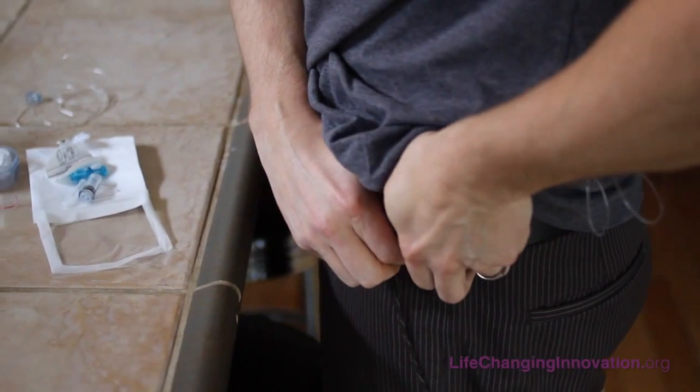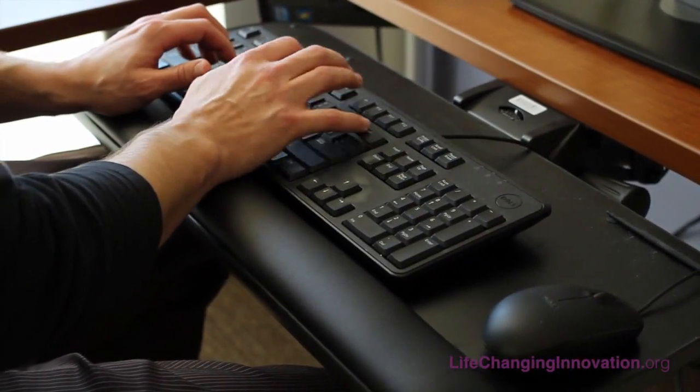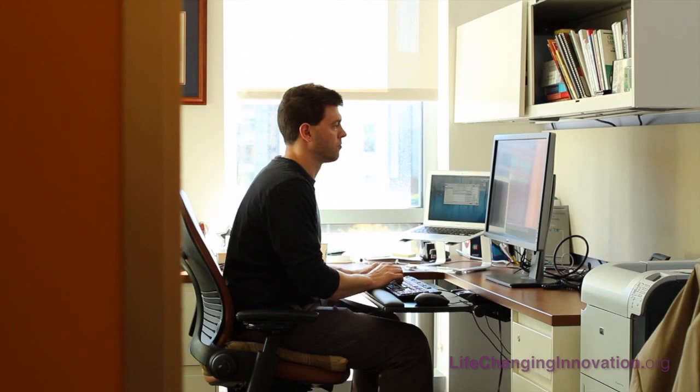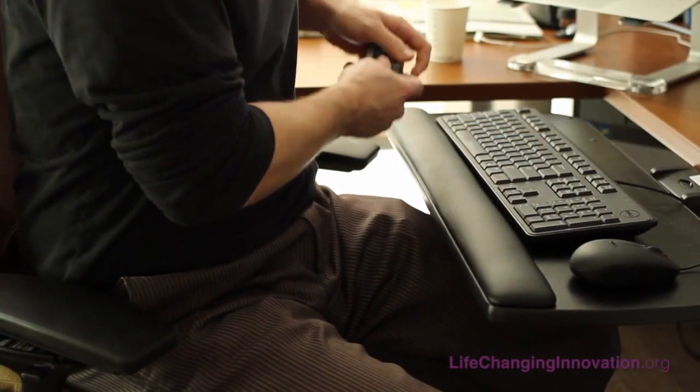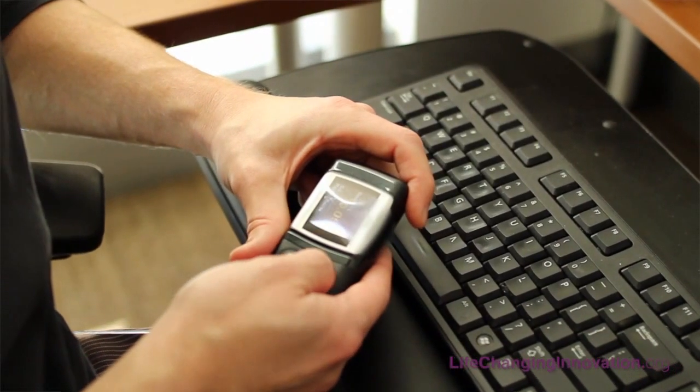From the continuous glucose monitoring perspective, it's relatively new technology. What it does is it provides an estimate of what the glucose is in your body every five minutes, and you have a constant idea of the direction that your blood sugar is going and the rate that it's changing.